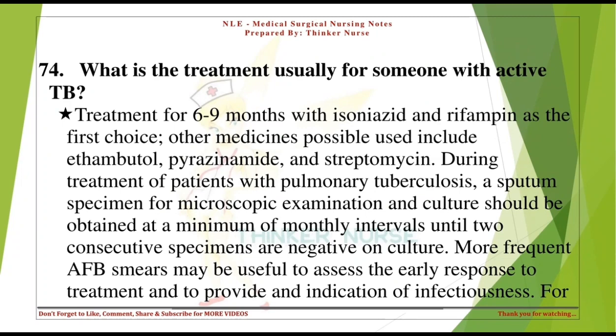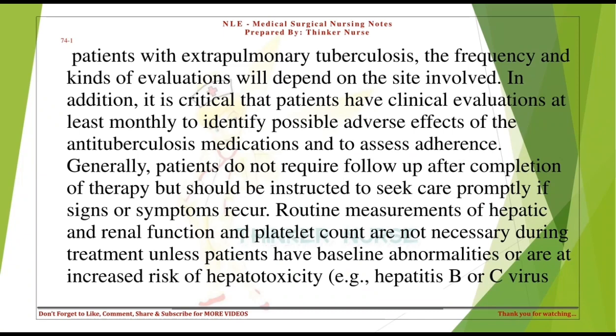What is the treatment for someone with active TB? Treatment for 6-9 months with isoniazid and rifampin as first choice. Other medicines include ethambutol, pyrazinamide, and streptomycin. During treatment, a sputum specimen for microscopic examination and culture should be obtained at minimum monthly intervals until two consecutive specimens are negative on culture. Patients must have clinical evaluations at least monthly to identify possible adverse effects of anti-tuberculosis medications and to assess adherence.